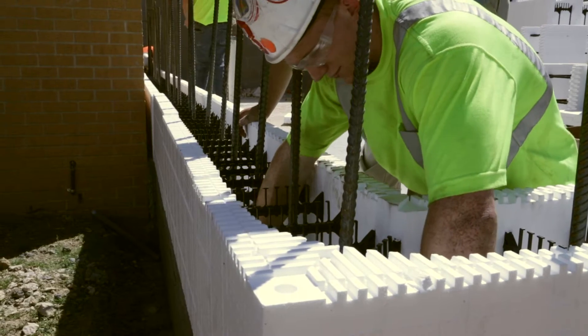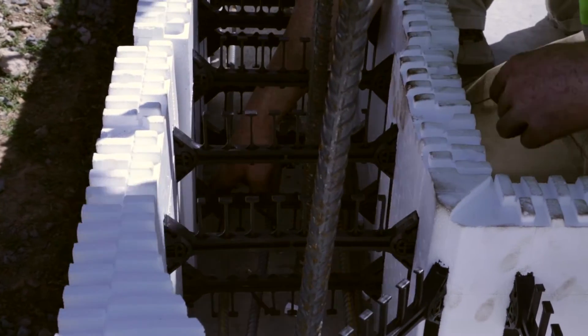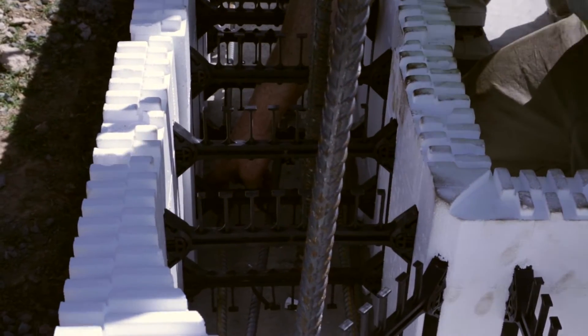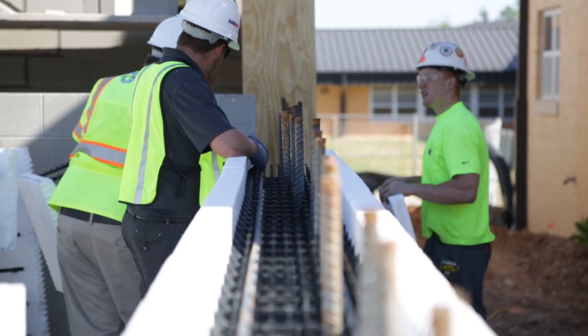This project used grade 60 number 7 rebar vertically on 16 inch centers and number 4 horizontal rebar placed every course for extreme protection. The horizontal rebar alternates either side of center, creating a vertical chase to keep the vertical rebar in place.